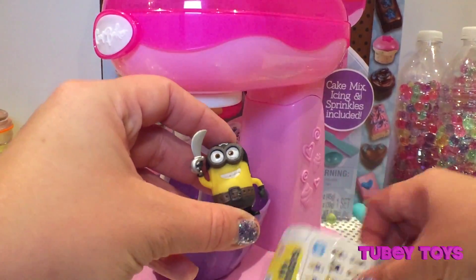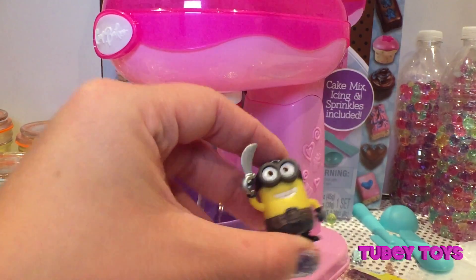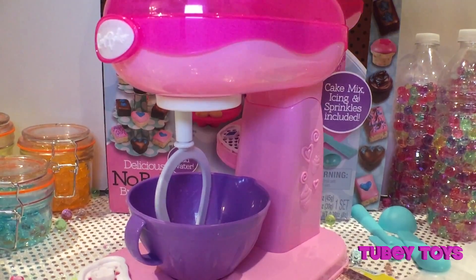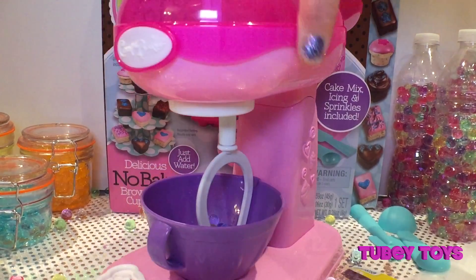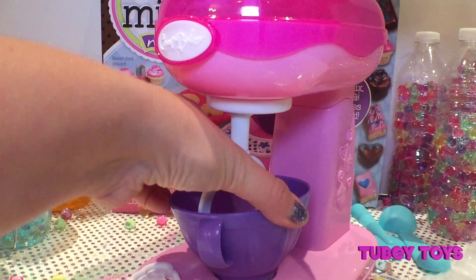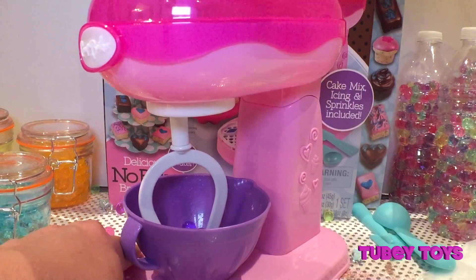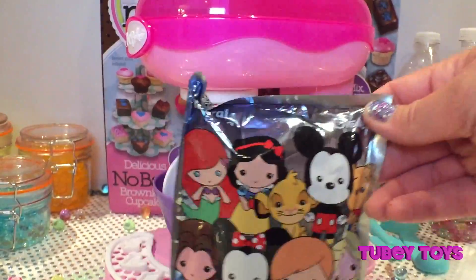Oh my gosh, it's a pirate minion! He is 'I Matey' Minion, super cool! They gave us a minion surprise. Let's see what else the magical mixer will bring us. Look at this — we got a Disney figural key ring!